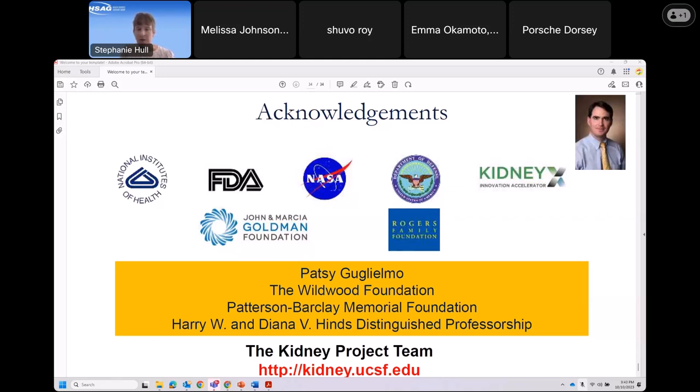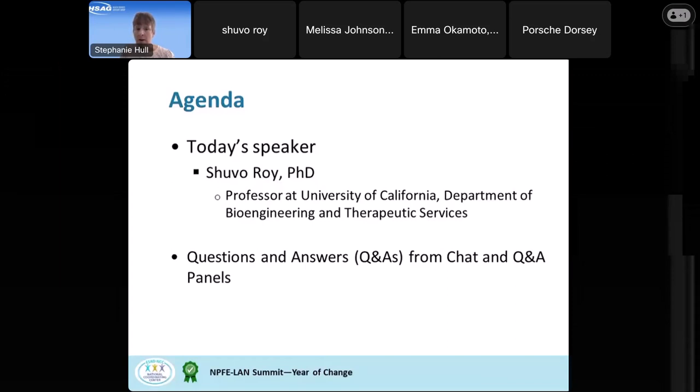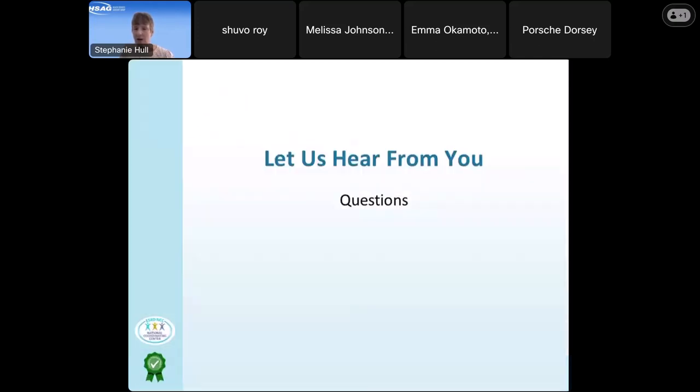Thank you very much, Dr. Roy. There have been many questions and comments in the chat. Everyone wants to know about clinical trials — has it been tested on humans yet? That sounds like it's still to come.